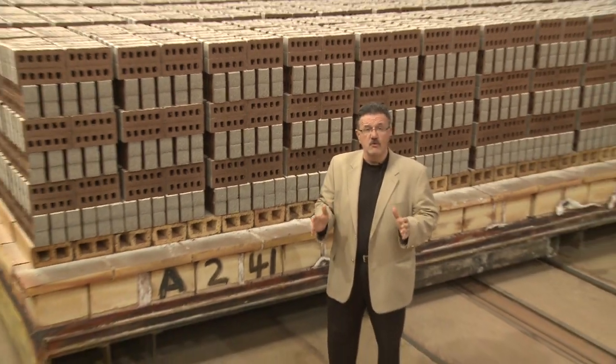What I love the most about Brampton Brick is how automated our plant is, and how very, very little room there is for error.